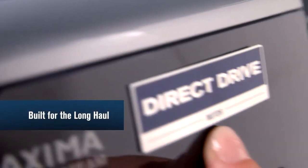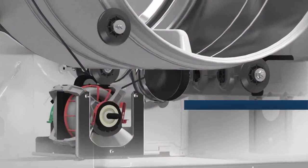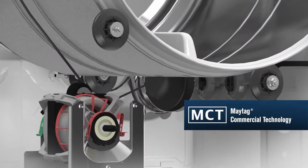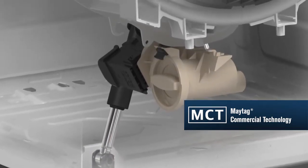We also use commercial grade parts in every Maxima washer and dryer. Our 2x life drive system, high torque motor, nickel plated dampers and more — all engineered to work like clockwork, year after year.